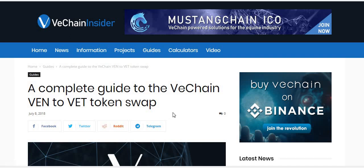VeChain is launching its own blockchain. It sold the VEN tokens — the ERC20 tokens — on the Ethereum network in the ICO. But now they're switching all the tokens over to the VeChain network, and it's a 100-to-1 swap. So for every one VEN that you have, you get 100 VET tokens.